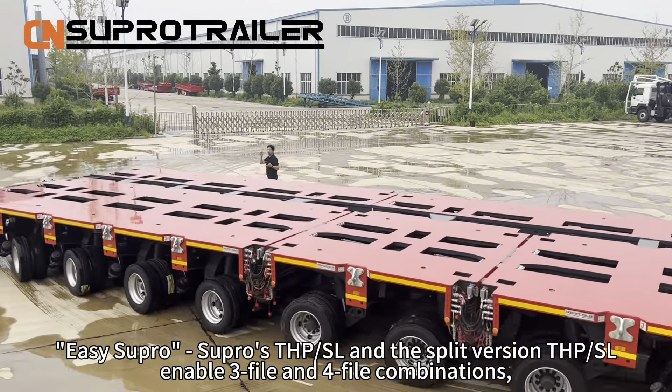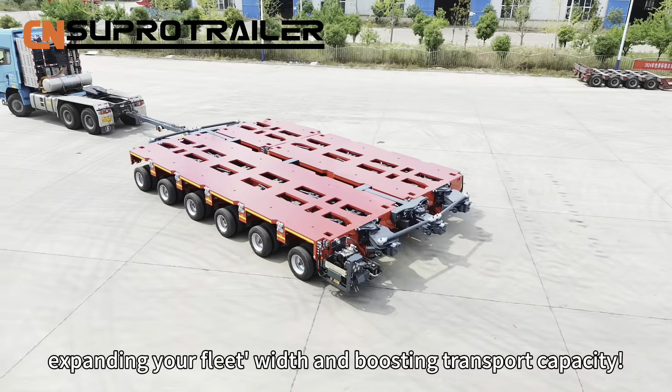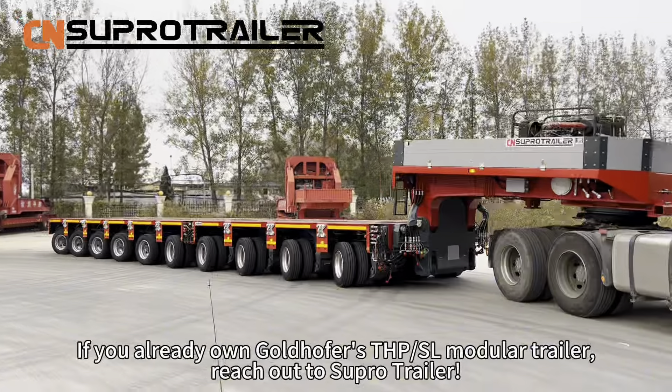EasySilpro. Silpro's THPSL and split version THPSL enable 3-file and 4-file combinations, expanding your fleet's width and boosting transport capacity.